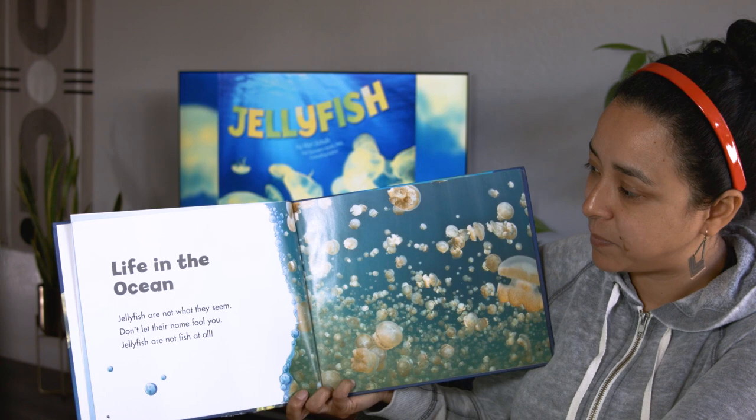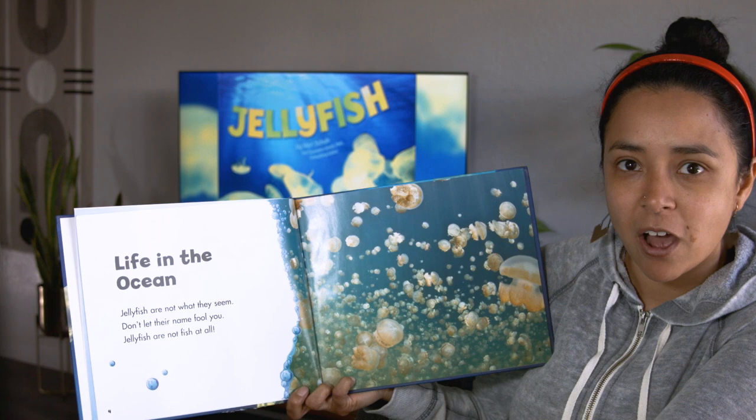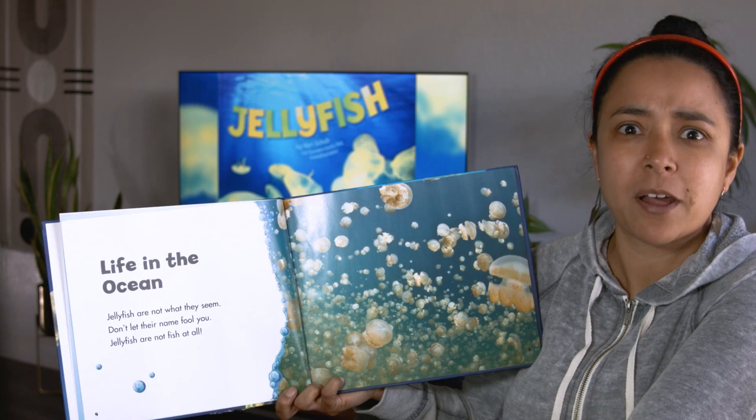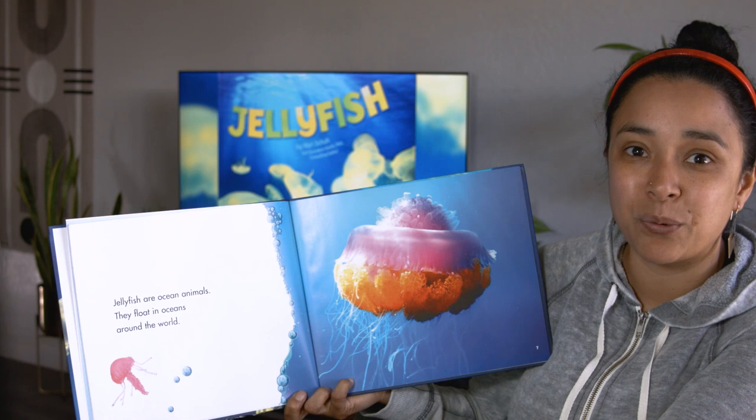Life in the ocean. Jellyfish are not what they seem — don't let their name fool you. Jellyfish are not fish at all. That's tricky, huh? Why would you call them jellyfish if they're not fish? Jellyfish are ocean animals. They float in oceans around the world.